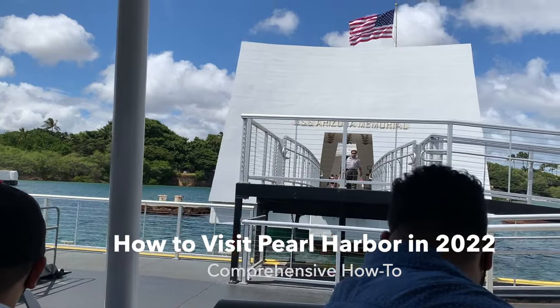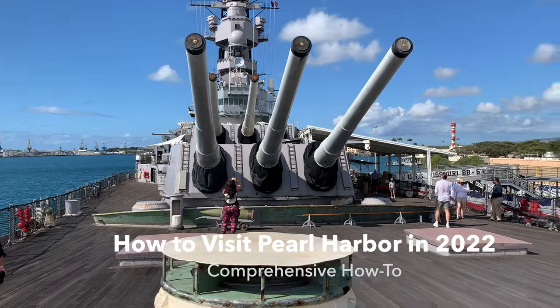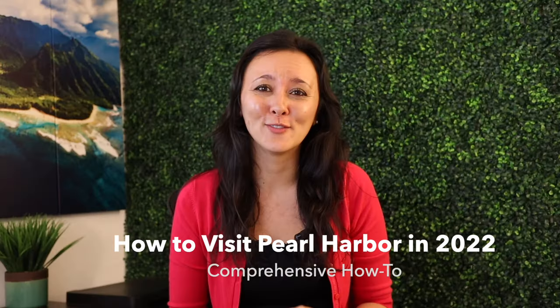So you've decided you want to visit Pearl Harbor, but you're not sure where to start and you don't want to miss out on anything. If so, this video is for you.